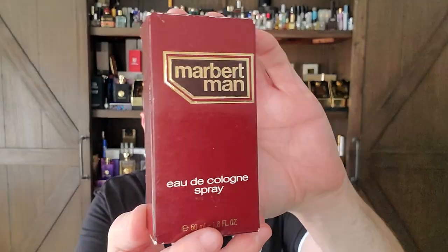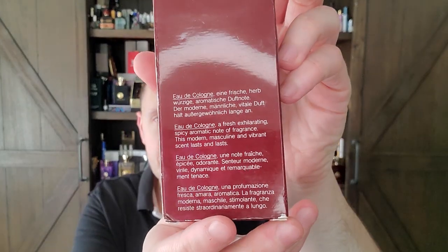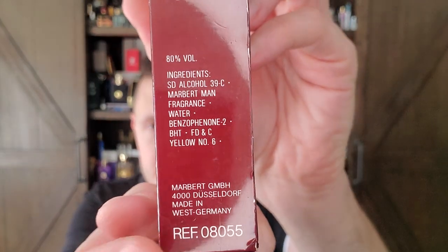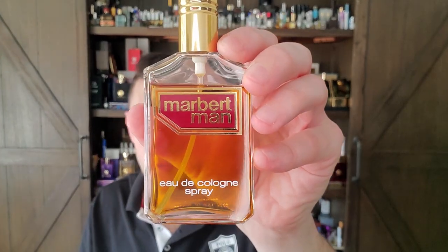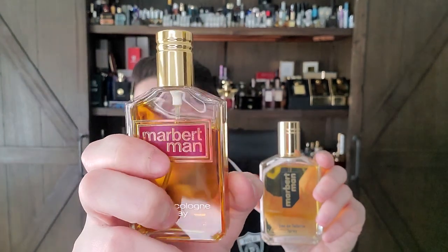Speaking of vintage — you can see right here the short ingredient list. Marbert Man is one of my favorite honey fragrances of all time. I'd put it up there with the Hugo Boss Number Ones of the world. Marbert Man is a creation by Raymond Chailan, who I think is a masterful, brilliant perfumer. You can see the difference between the bottle I got from Anouge with the black writing and the vintage with the red. And this is the Eau de Cologne. Hell of a comparison video coming up, friends.